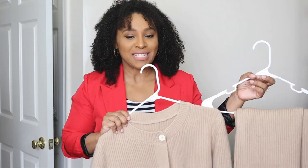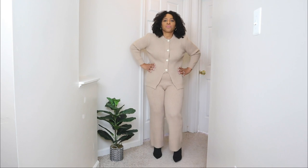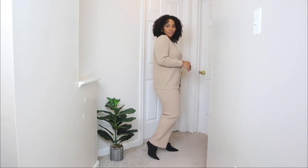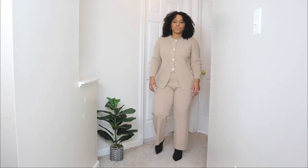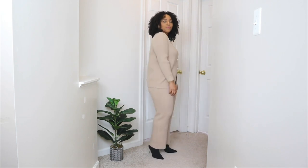The first chic winter outfit idea I'm sharing with you features this two-piece set. I absolutely love it because you can dress it in so many different ways — not only can you create a chic winter outfit, but you can wear it as a work-from-home outfit, add sneakers for a run-errands look, or like I did here, add a pair of ankle booties for a chic winter vibe.